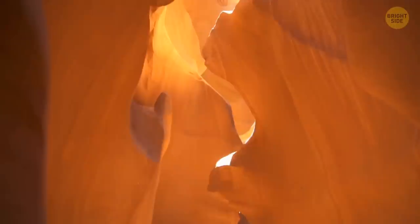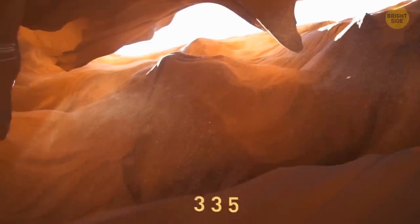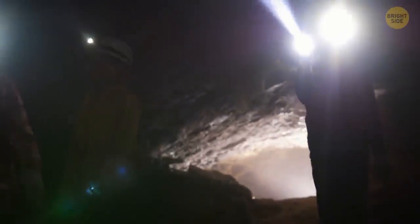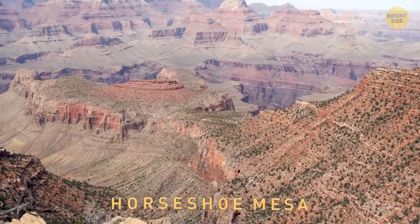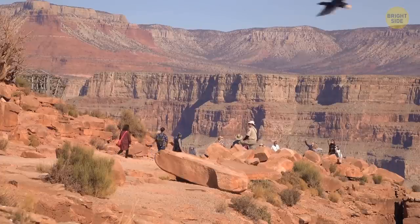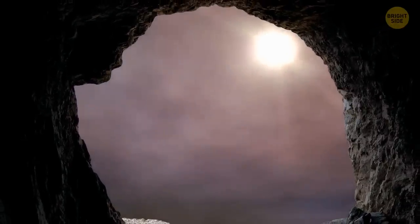The Grand Canyon is also home to over 1,000 caves — a literal underground paradise waiting to be explored. Only 335 of them have been documented, and even fewer have been fully mapped out, explored, or inventoried. If you're looking to get a taste of cave life without all the spelunking and crawling around in the dark, you can book the Cavern Suite, located in the Cave of the Domes on Horseshoe Mesa. This is the only cave open for visitors to explore. After 6:30 p.m., when the park closes, you can have the entire cave all to yourself.